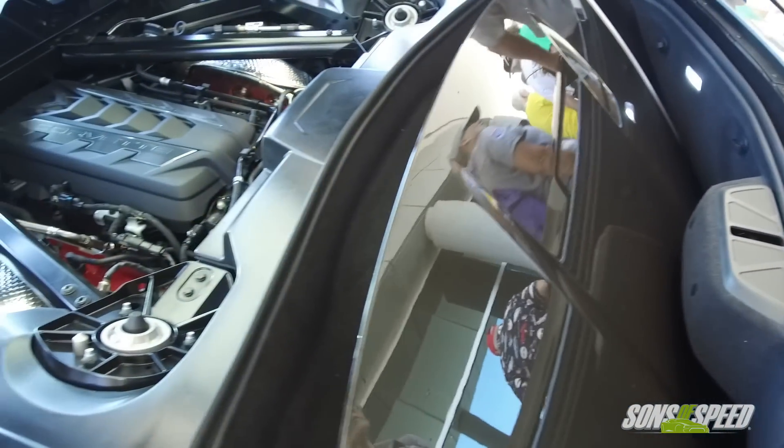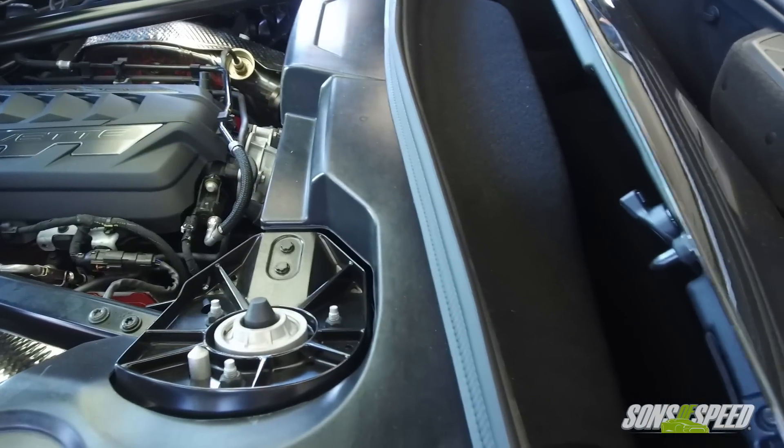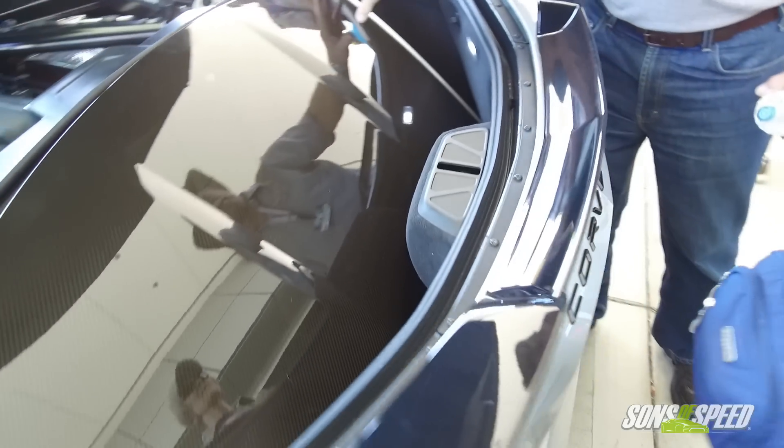Is the painted roof panel that comes standard also carbon fiber but just painted, like on the C7? So the standard is composite, then we have the transparent, and then we have the visible carbon. Is there a weight difference between the transparent roof and the visible carbon fiber roof option? The standard roof is about 15.5 pounds, the carbon fiber is about 14, and the transparent is about 17. They're all very easy for a person to take in and out of the car and store in the trunk. Even the standard roof is lighter than the previous gen roof.